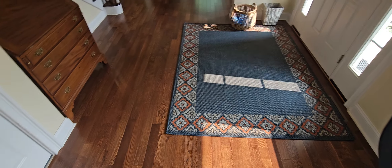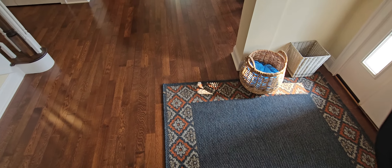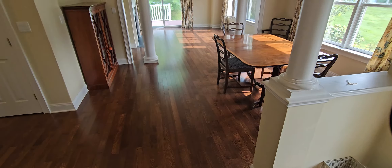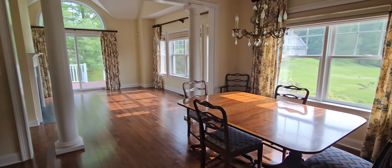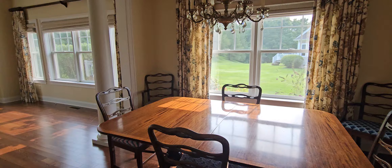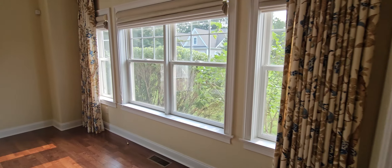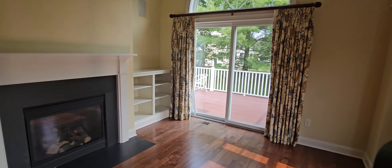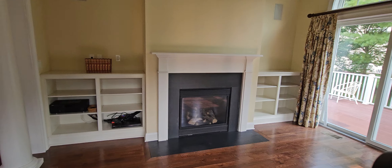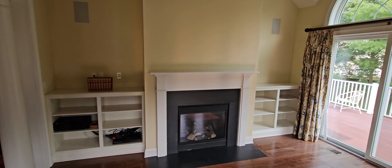And now we are back to the dining room. Living room. Deck. Gas fireplace. Built-ins. Very high ceilings.